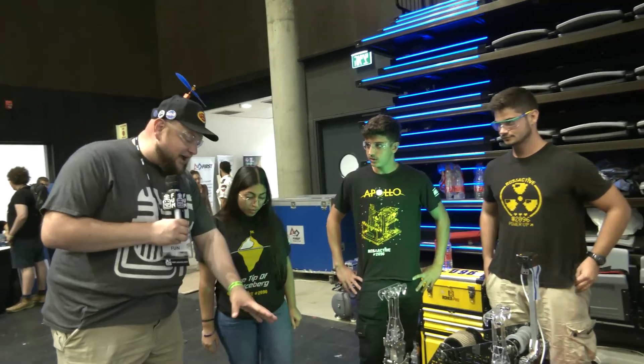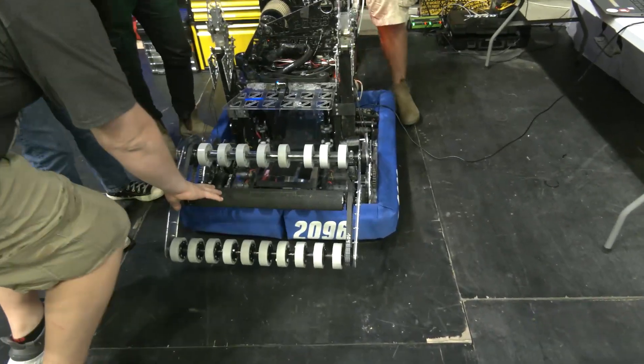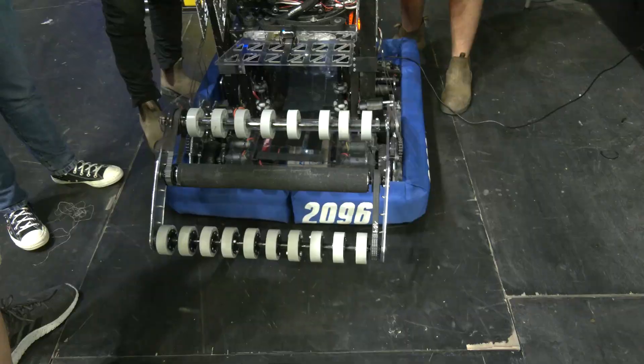So let's talk about your robot. You guys have a really wide intake, and I'd love to hear about your choice of material and how it's worked out. And this is a new intake you're putting on as well — so tell me more about that.